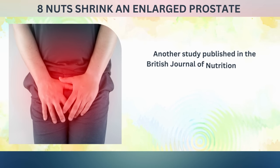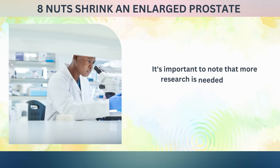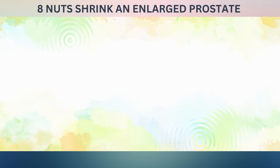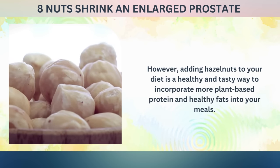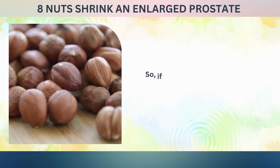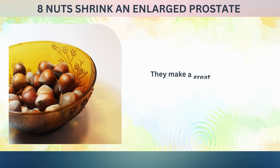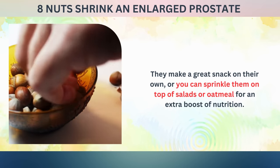Another study published in the British Journal of Nutrition in 2020 found that consuming hazelnuts may help improve urinary symptoms in men with an enlarged prostate. While more research is needed to fully understand these benefits, adding hazelnuts to your diet is a healthy and tasty way to incorporate more plant-based protein and healthy fats into your meals. Consider adding hazelnuts as a snack on their own, or sprinkle them on top of salads or oatmeal for an extra boost of nutrition.